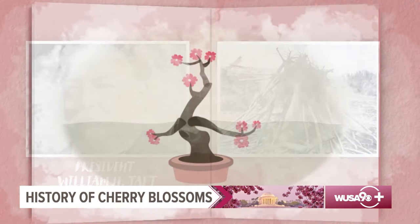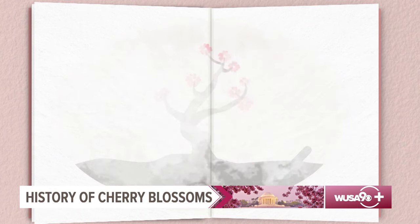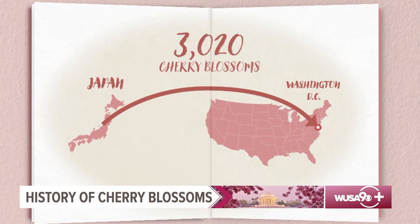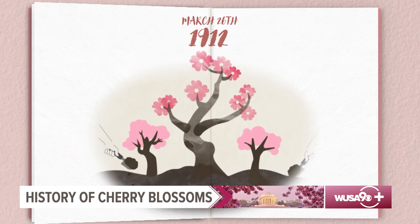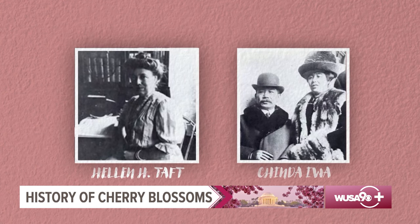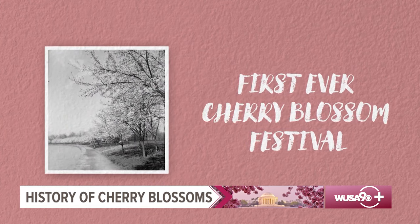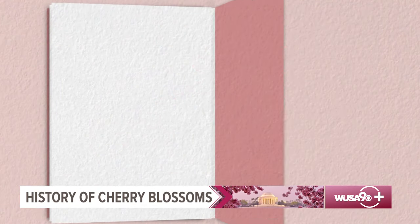Thankfully, a few of the original buds could be saved, including Bella. Japanese officials then sent over 3,020 new cherry blossoms — thousands of new buddies for Bella. On March 26, 1912, the new trees arrived and were planted the very next day. First Lady Taft and Viscountess Chinda, wife of the Japanese ambassador, planted the first two cherry blossoms along the Tidal Basin in the first-ever Cherry Blossom Festival. Those trees still stand today. Over the next eight years, trees would be planted along the Tidal Basin and in East Potomac Park — and that's exactly where Bella would find her forever home.